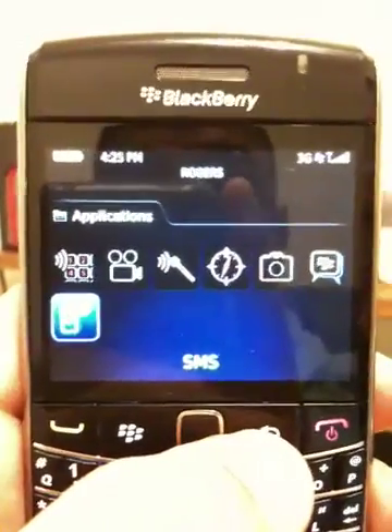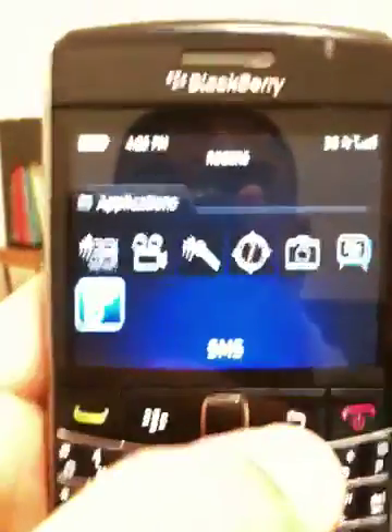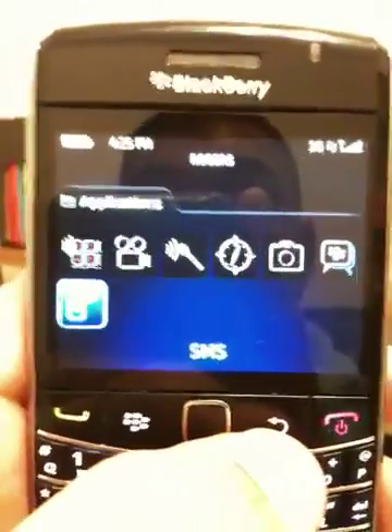If you want the highest level of security, we keep everything blocked. The only thing you have access to is encrypted email — PGP encrypted email — and PIN-to-PIN service.